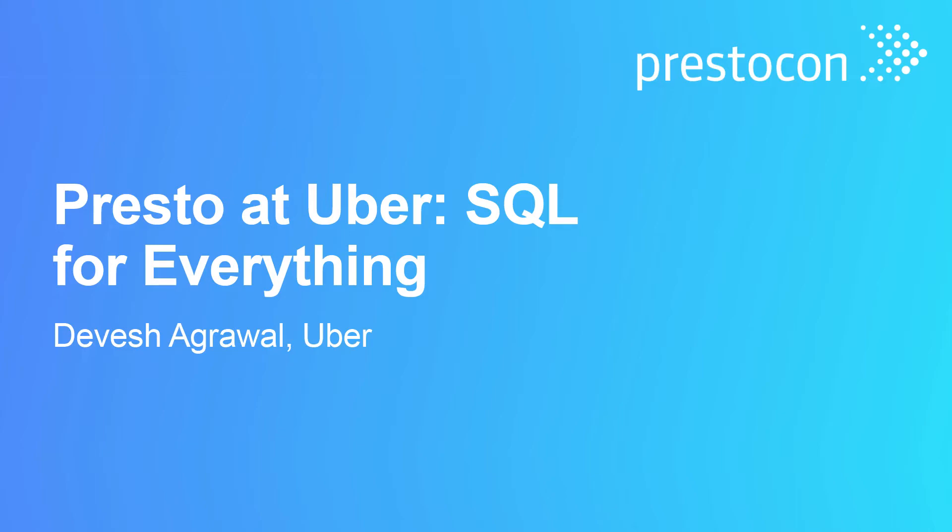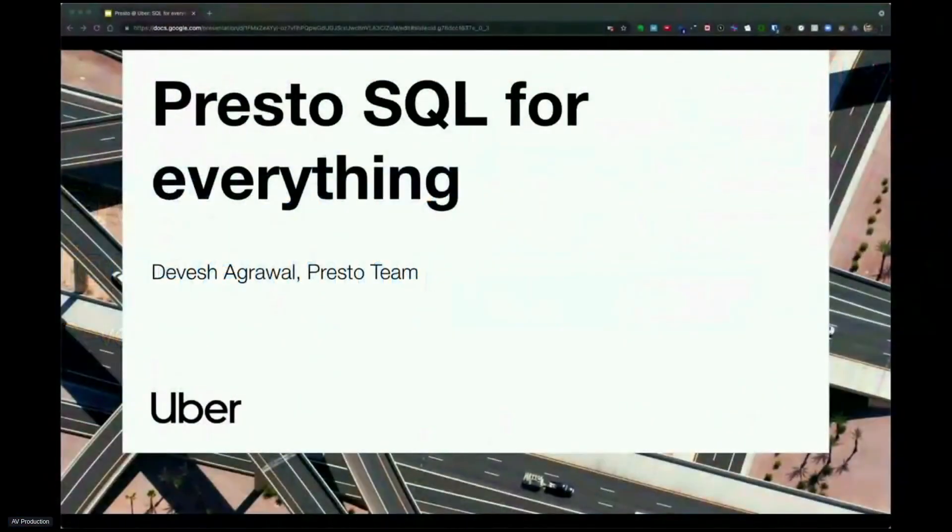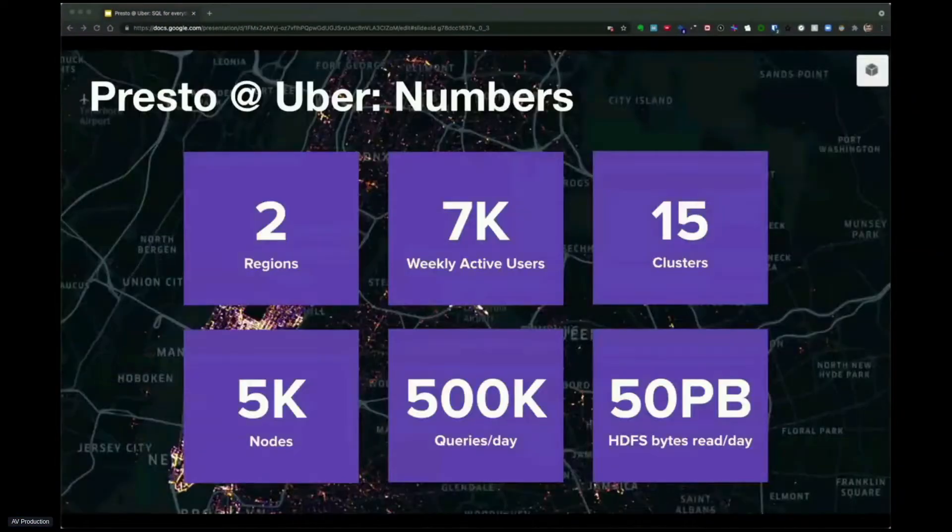Hi, everyone. I'm excited to welcome you to PrestoCon. I'm Devish from Uber, and today I'll talk about how we use PrestoSQL for everything. But first, let's take a look at our numbers.